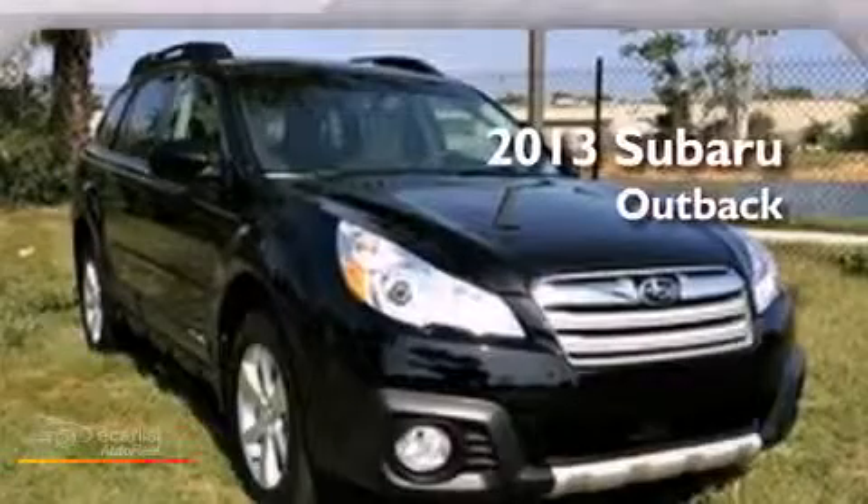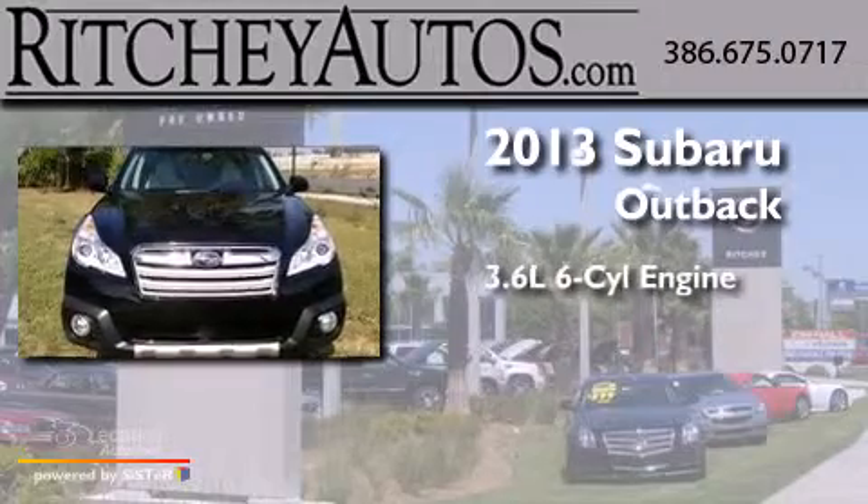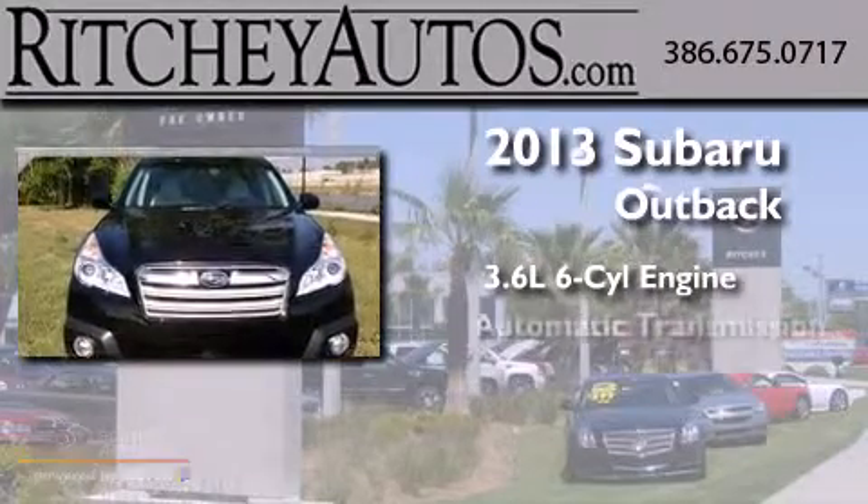This is a brand new 2013 Subaru Outback. It has a 3.6-liter six-cylinder engine and an automatic transmission.